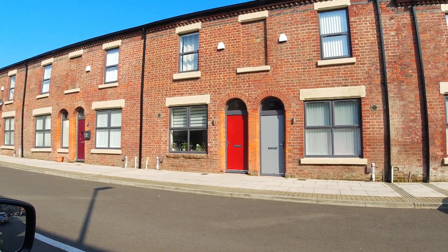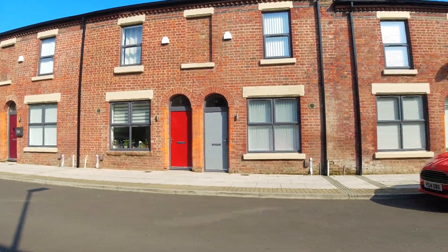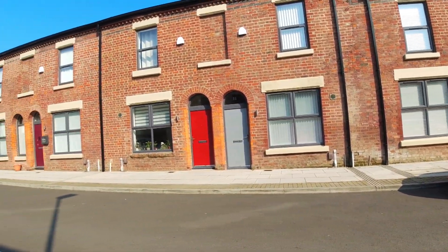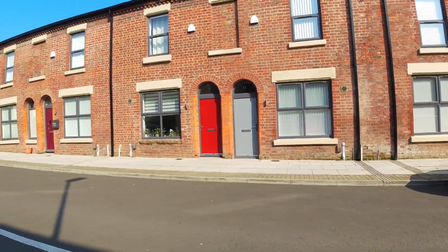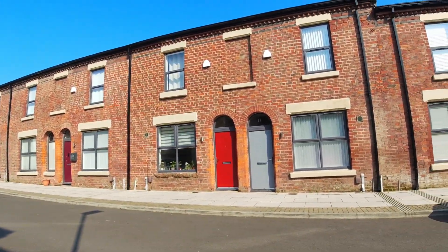The one with the red door is 9 Madron Street, 9 Madron Street being the birthplace of Ringo Starr. Nicely all refurbished now. Back when I last visited here, it was all sort of like Taurus graffiti all over there. So yeah, let's move on to Admiral Grove.